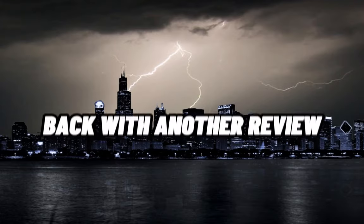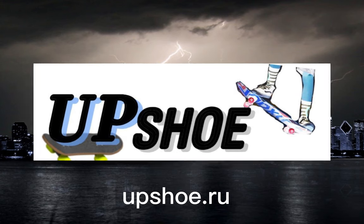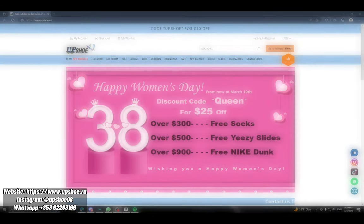What is up guys? It is Eddie back with another review. Today I am reviewing upshoes.ru, so let's just get into the video. We are reviewing upshoes.ru as you can see from the intro.